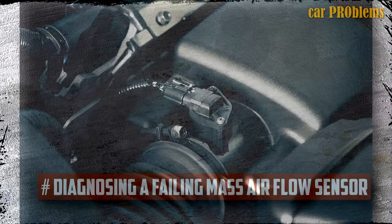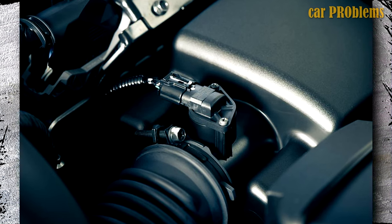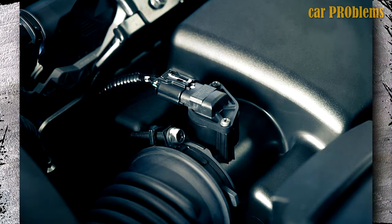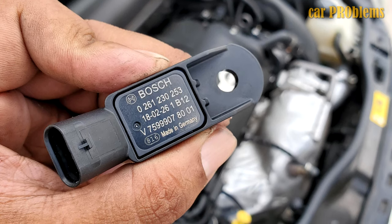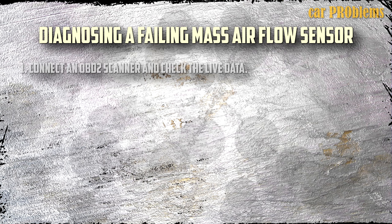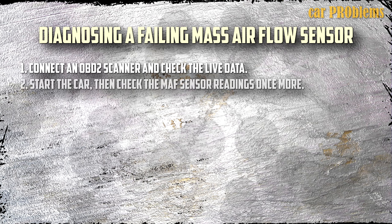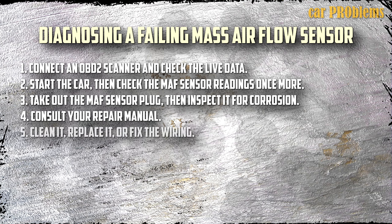Diagnosing a Failing Mass Air Flow Sensor. Before deciding to replace the MAF sensor, it is crucial to make the proper diagnosis because MAF sensors are frequently quite expensive. You need accurate measured values for your particular car engine and model, which you can find in a repair manual. Connect an OBD2 scanner and check the live data from the MAF sensor on idle — it should be zero milligrams. Start the car, then check the MAF sensor readings once more. If the value is stable, there may be an issue with your diagnostic tool, MAF sensor, or the wirings to it. It should increase when you rev the engine and decrease as engine RPM decreases. Take out the MAF sensor plug and inspect it for corrosion. Consult your repair manual for measurements of the sensor and its wirings. If the MAF sensor is defective, clean it, replace it, or fix the wiring.